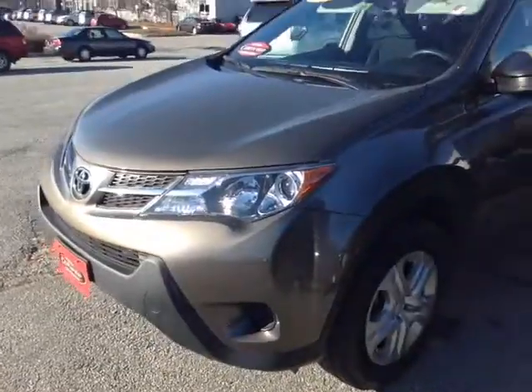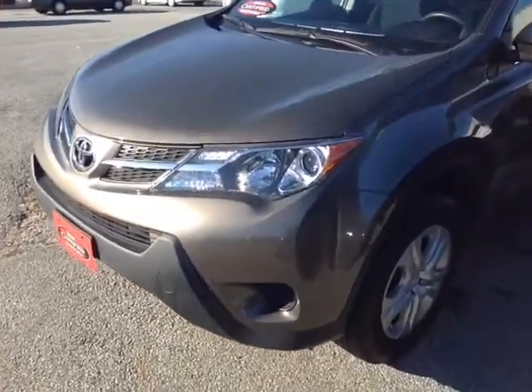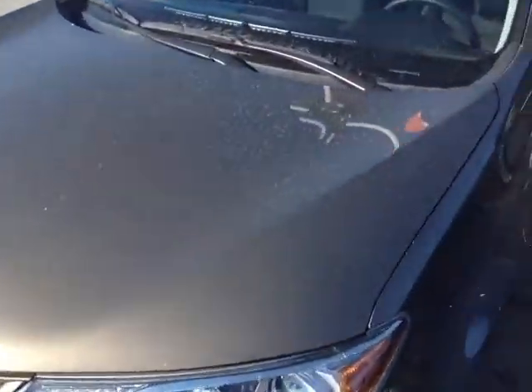Hello John, Alex here with 802toyota.com and today we're going to check out a 2015 RAV. And here it is — John, a certified pre-owned 2015 Toyota RAV4 LE all-wheel drive.